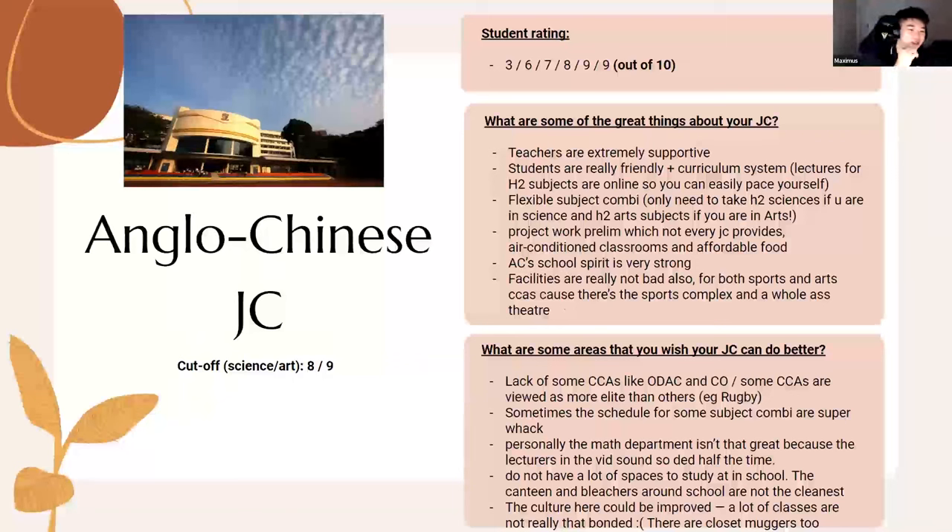A student in ACJC dance now has CCA four times a week. Despite the intensity, the school spirit at AC is really strong — at events like the National Schools Games at the stadium, AC students cheer very loudly. They're known for saying 'I bleed red, blue and gold' — their school colors.